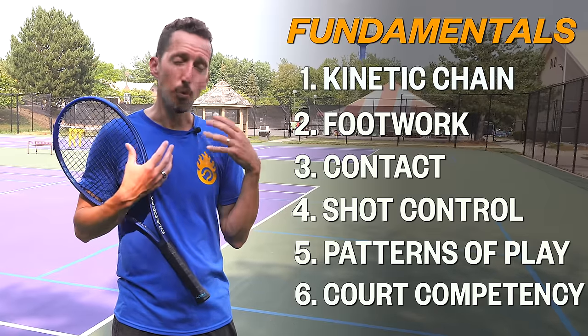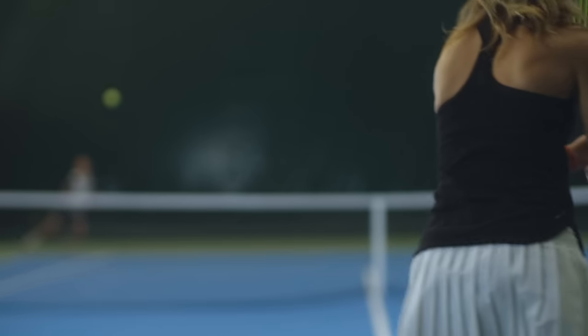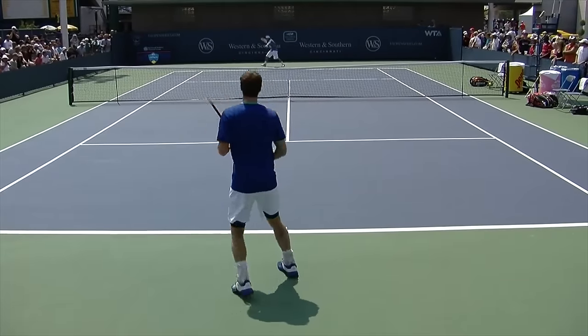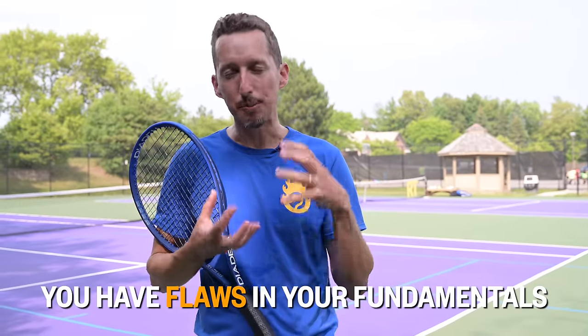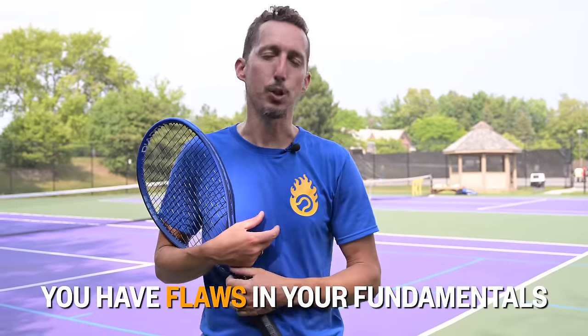For you at home, if you're 4.0 or below, I promise you there are big gaps in probably all of those six fundamental areas — or at least the majority of them. Don't fall for the trap of thinking: 'I've been playing for a while, I've taken lots of lessons, I've gone from 3.0 to 3.5 to 4.0 — now it's time to crack the lid on advanced drills and do fancy high-level stuff.' Professional training sessions are so much higher level than the rest of us that copying their drills just isn't relevant.